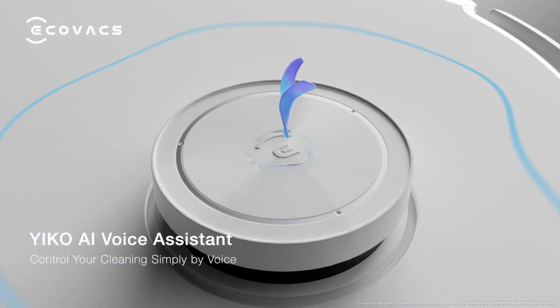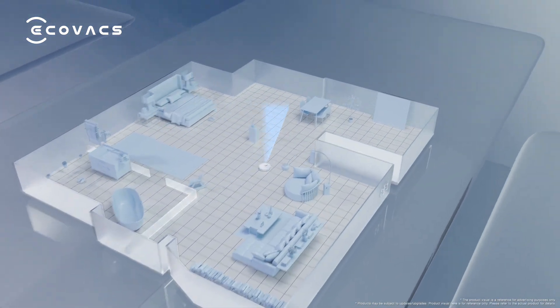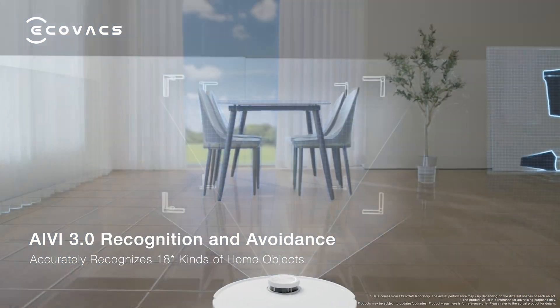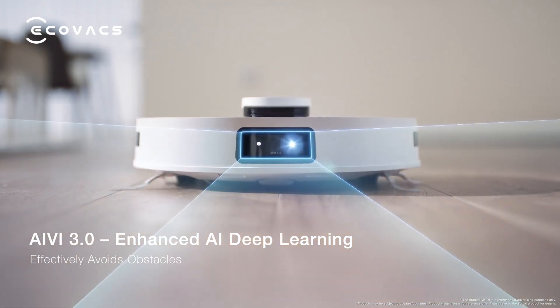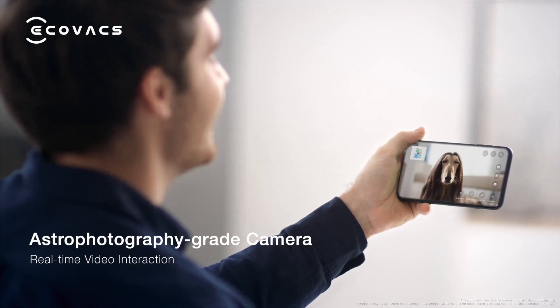OK, Eco — quick mapping. OK, I'm coming. Brand new Ivy 3.0 technology with exceptional computing power captures every detail of your home and efficiently avoids obstacles. Our camera allows you to view your home in real time.